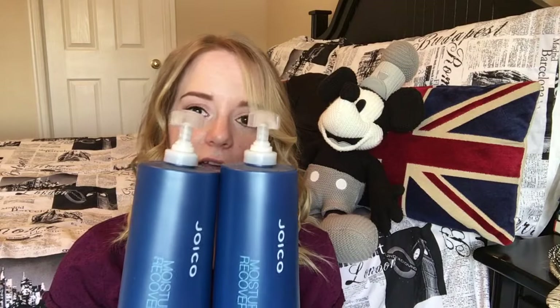I wash my hair most of the time with this Joico duo — it's their moisture recovery shampoo and moisture recovery conditioner. I got them at Peerless Beauty Supply. It's for dry hair. I just noticed that since I bleached my ends out, they get super dry and feel awful, like straw, so I use this.